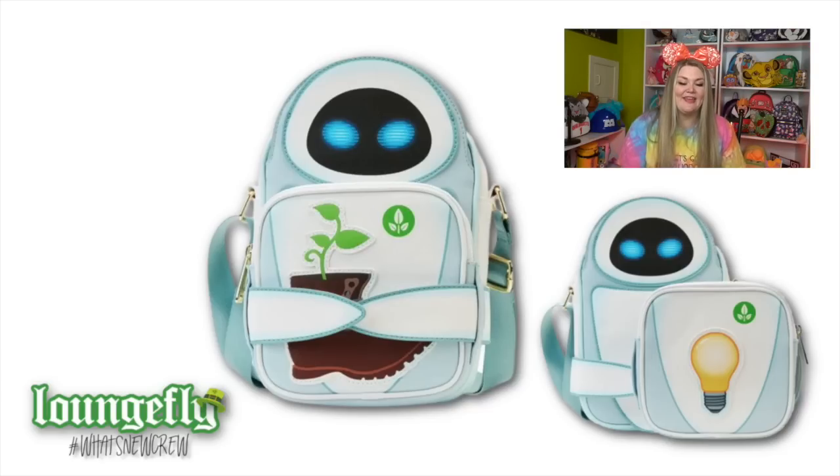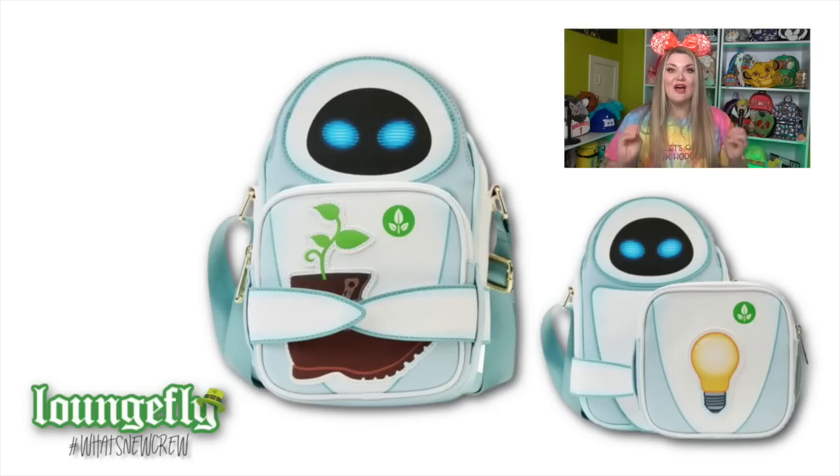I think this bag is my favorite for the entire month - this is the Eve crossbody. I am loving the size of this passport bag crossbody, I think it is a perfect size. What's really fun is this actually features a detachable little bag - when she can open her little arms, the bag has the little boot with the plant. On the backside, it has a little light bulb with her little logo on the front and back of the pouch. Such a cute bag - I definitely think this one is going to be coming home with me this month, just because Eve is such a hard find.